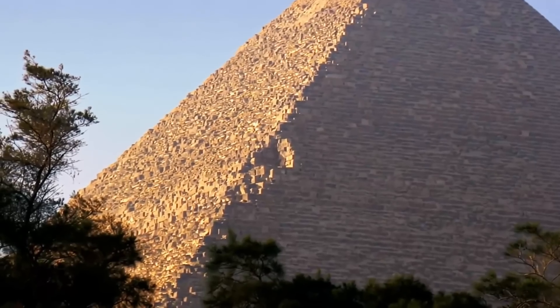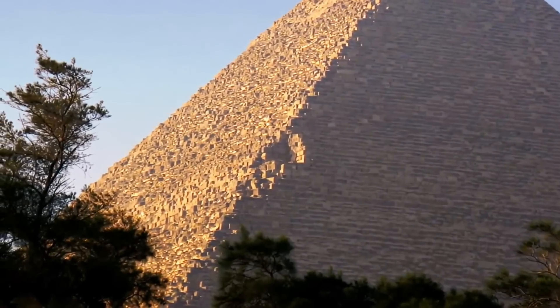A well-known feature of the great pyramid is the notch on the northeastern ridge. No one knows how old it is, nor who made it. Could it have been created on purpose? Is it linked to the missing pyramid top in any way? Let's find out.